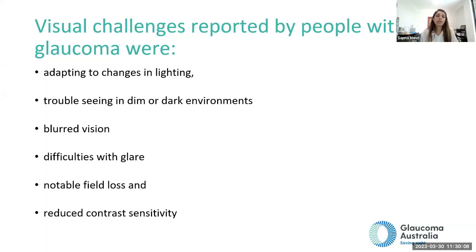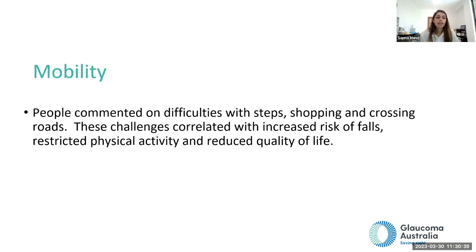Challenges reported by people experiencing vision difficulty with glaucoma include adapting to changes in lighting, difficulty seeing in dim or dark environments, blurred vision, difficulty with glare — including night driving — notable field loss, and reduced contrast sensitivity. With mobility, people report difficulties with steps, shopping, and crossing roads. These challenges correlate with increased risk of falls, restricted physical activity, and reduced quality of life.